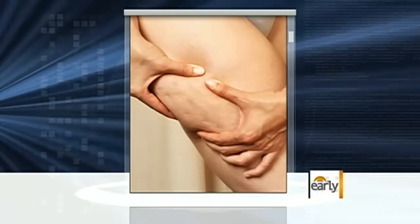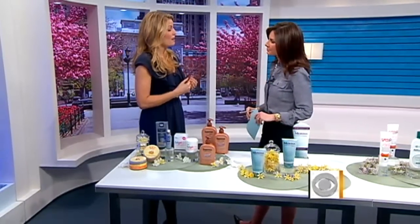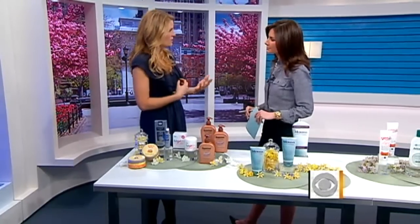At Women's Health, we found some ways to minimize the appearance of it. The first thing you want to do is make sure you're not retaining too much fluid. It's important to hydrate, but you don't want to eat salty snacks or a lot of salty foods, because that's going to make the cellulite look even worse.